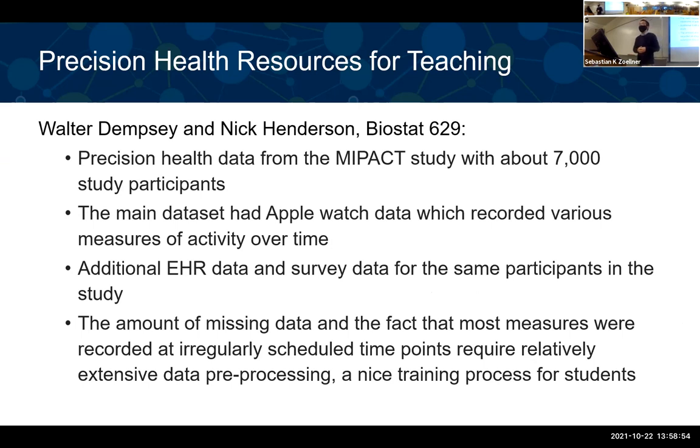As another teaching example, Nick taught BIOSTAT 625 and used Precision Health data from the MIPACT study — about 7,000 participants. The main dataset had Apple Watch data recording various measurements of activities over time, a very complicated and interesting data structure. In addition to that Apple Watch data, they also had EHR data and survey data for the same participants. Working on projects with this data, students found very interesting problems around handling missing data — and in fact, several students came up with new ideas on how to handle this type of missingness, potentially leading to future research projects.